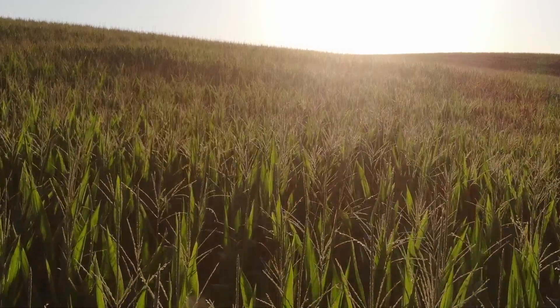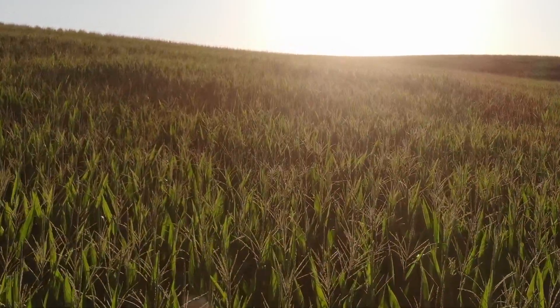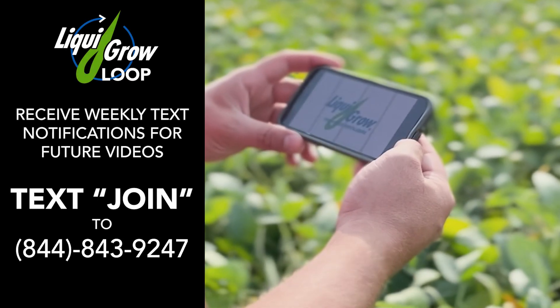I've got some more fields to look at. If you suspect you have any diseases or want to do a walk-along or ride-along, talk to your Liquid Grow field advisor. Stay in the know with Liquid Grow.